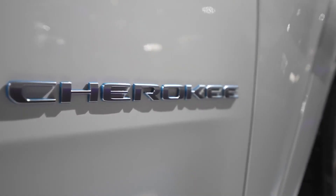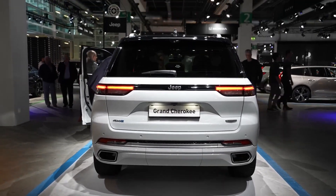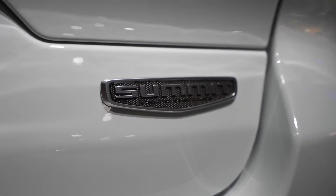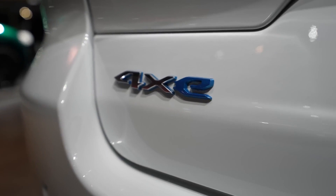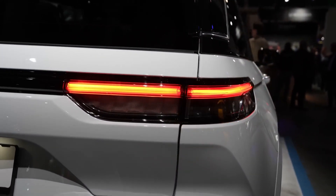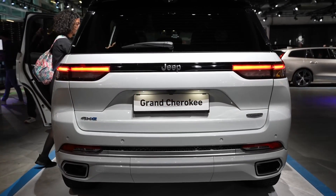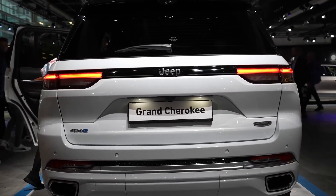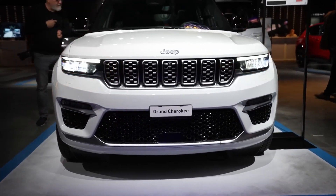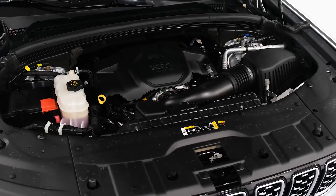We'd spring for the LuxTech Group 2 package, which adds rain-sensing windshield wipers, a wireless phone charger, perforated leather upholstery, ventilated front seats, a power-adjustable steering column, a digital rearview mirror, second-row sun shades, a 360-degree exterior camera system, front and rear parking sensors, and a collision avoidance feature that helps when traveling through intersections.